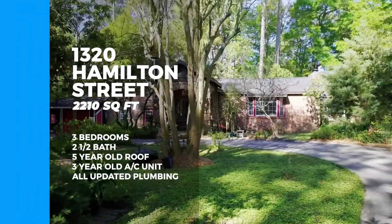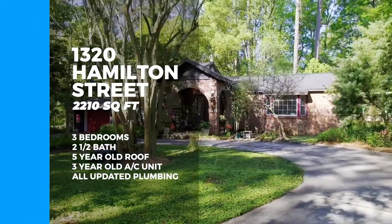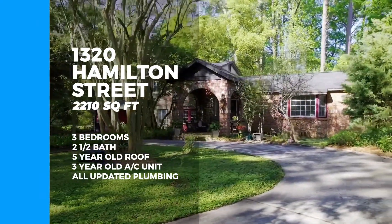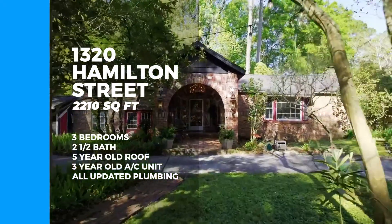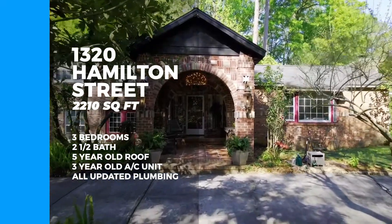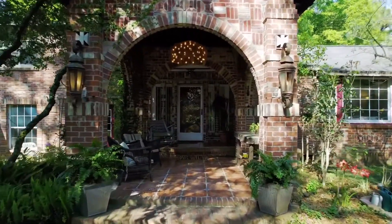This is a beautiful home with 2,210 square feet, three bedrooms and two and a half bathrooms. The roof is only five years old and the air conditioner is three years old. All the plumbing has been replaced with PVC within the last 10 years, so you get the best mix of vintage charm with updated systems.